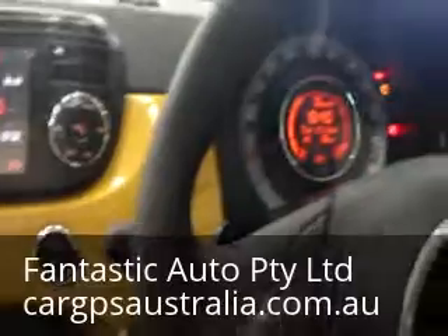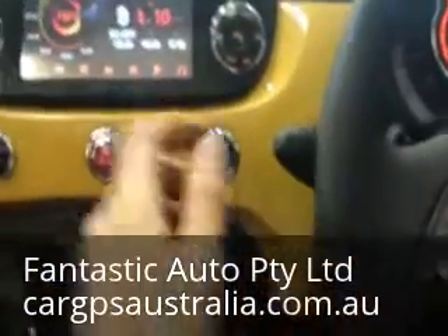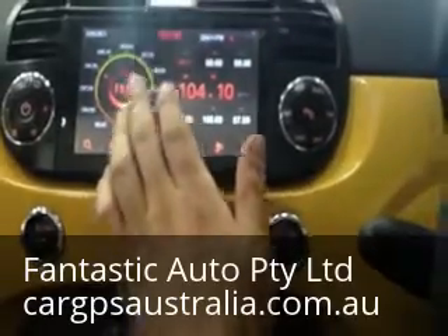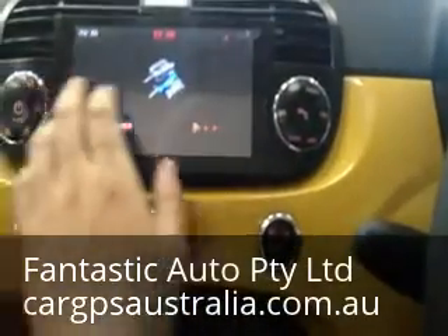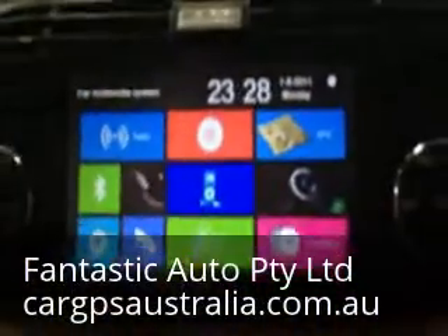Everything works. And steering wheel control — up. That's your radio. And that's your main screen.